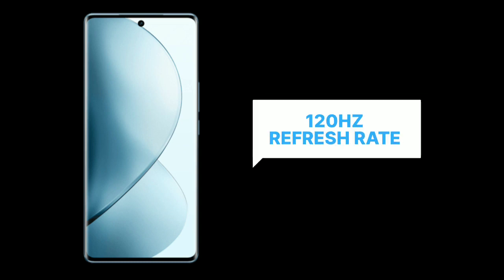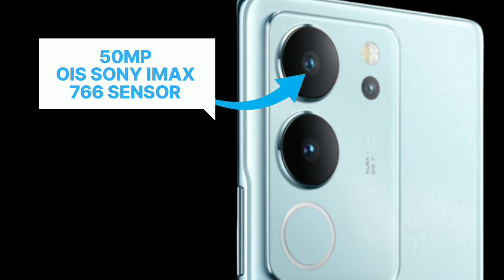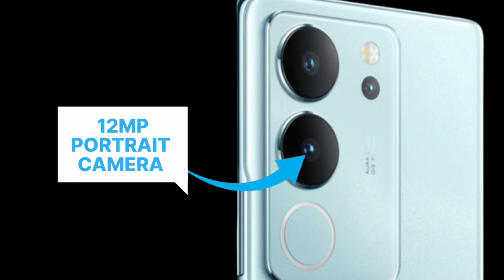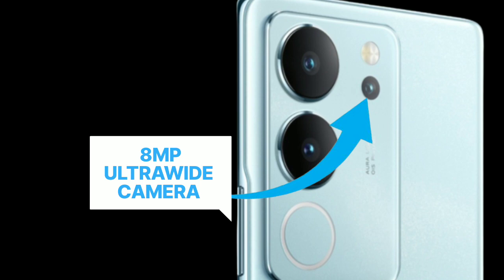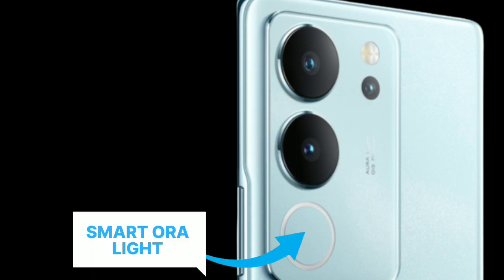It has a 6.8-inch AMOLED screen with a 120Hz refresh rate. Talk about its camera. It has a 50MP OIS Sony IMX766 sensor main camera, a 12MP portrait camera, an 8MP ultra-wide camera, and a 50MP selfie camera. It also has a smart aura light.